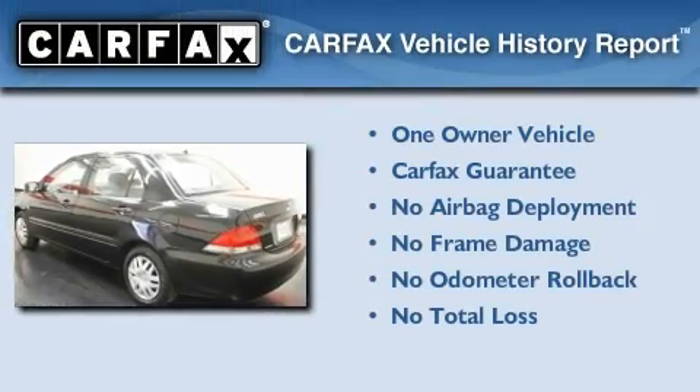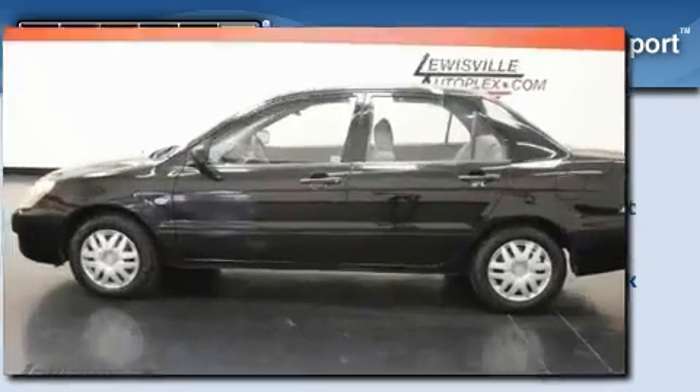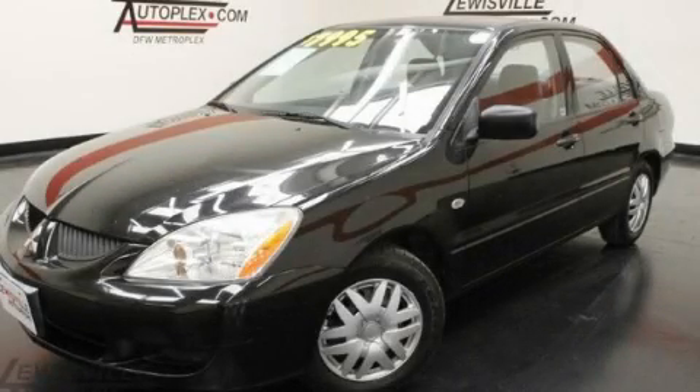This Mitsubishi has had only one owner, and it qualifies for the Carfax buy-back guarantee. Contact us today to arrange your test drive.